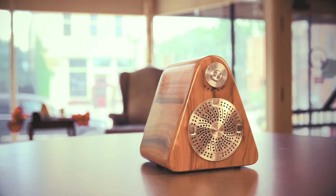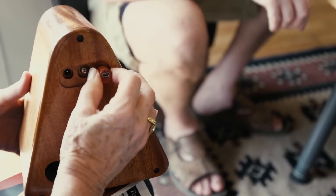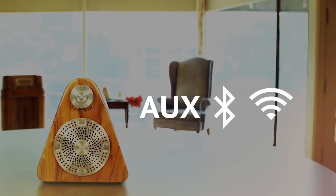What really makes the SiteOne extraordinary is its interchangeable wireless interface. No other speaker in the world gives you freedom to choose from wired, Bluetooth, or Wi-Fi simply by switching the interface plug.